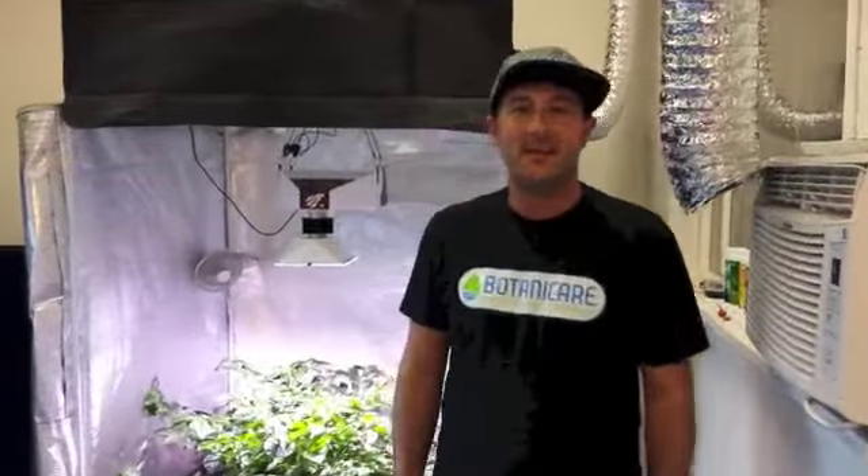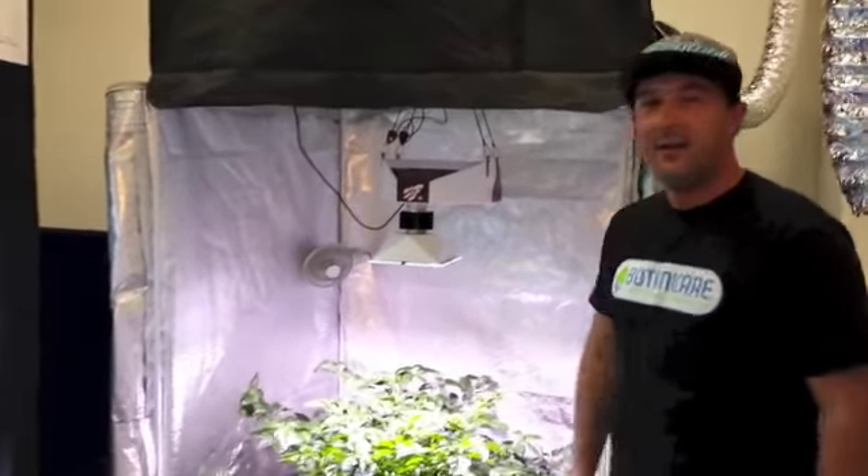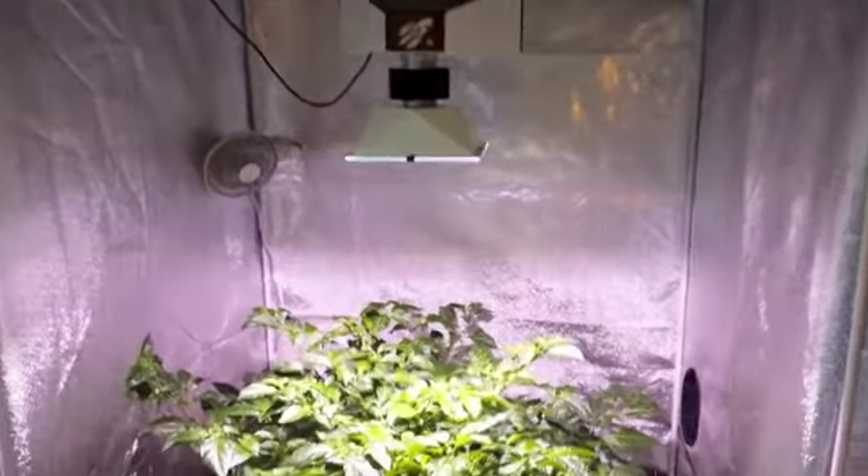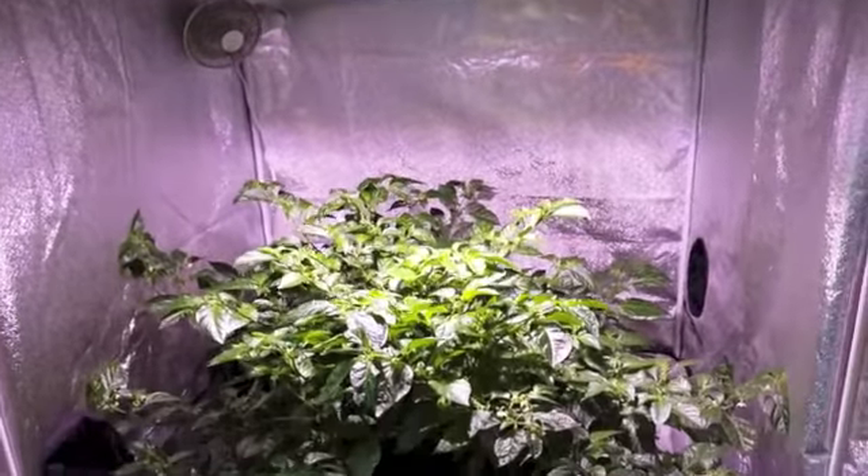Hey, what's up, this is Dave at Seattle's Hydro Spa. We're up in our demo room and this is the rocket plasma light — and here's a red savina pepper. It's been flowering for only a month.